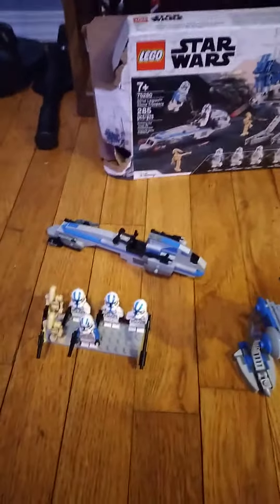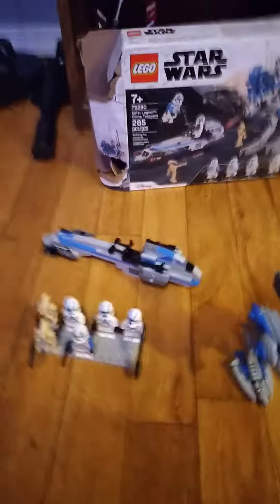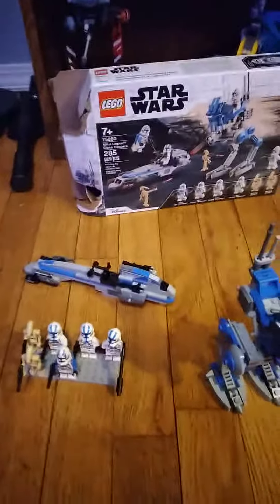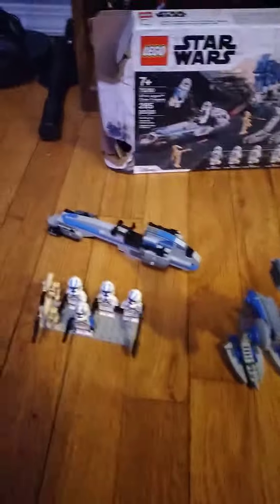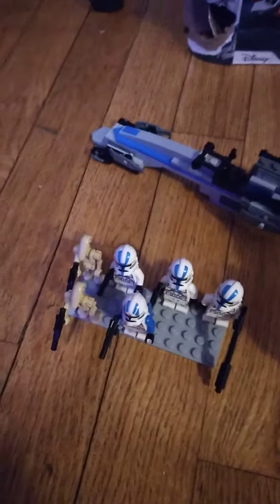Hello, my name is the Lego Dude. Welcome! Today I have a Lego set right here — this is the Final First Star Wars Clone Trooper Battle Pack Lego set, and this set is number 75280.